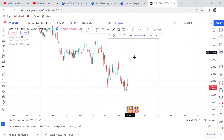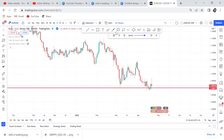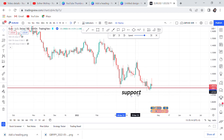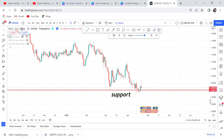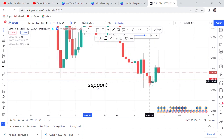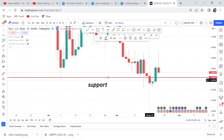We have a support level here that has been broken. The fact that support was broken is a key indication that this market no longer wants to reverse at this stage. On the daily time frame, it is very important to know if your support is broken — just know the market is not willing to reverse at that moment. After the sellers broke the support, the market created a delay before continuing down.